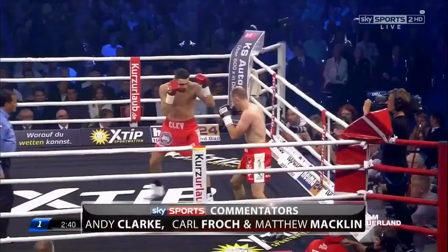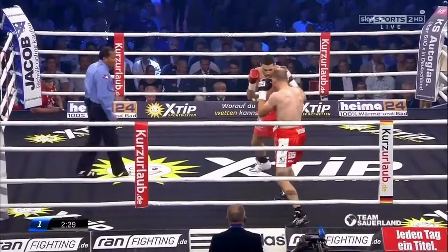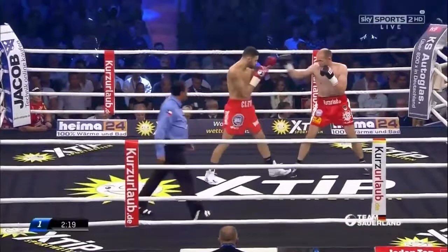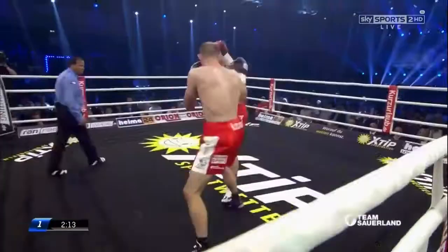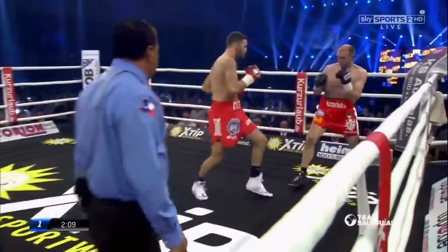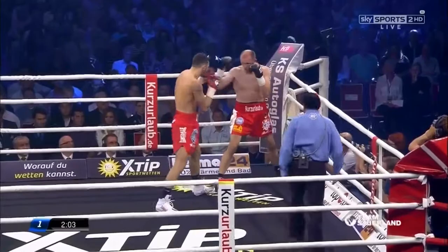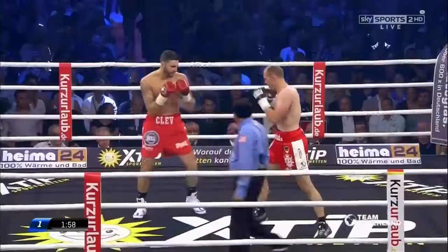Straight down to business. Nathan Cleverley looked full of belief all week, looked right up for it tonight. There was a real spring in his step, and he's come out quick out of the blocks, looking to apply pressure, looking to close the distance. He needs to keep Bremer under pressure, force a pace, force a high tempo. He needs to make it his type of fight — get in close, stay close to the chest of Bremer, make it a war of attrition. Bremer, on the other hand, wants to keep it at distance, wants a slower pace, a thinking man's fight, and wants to drive home that backhand.